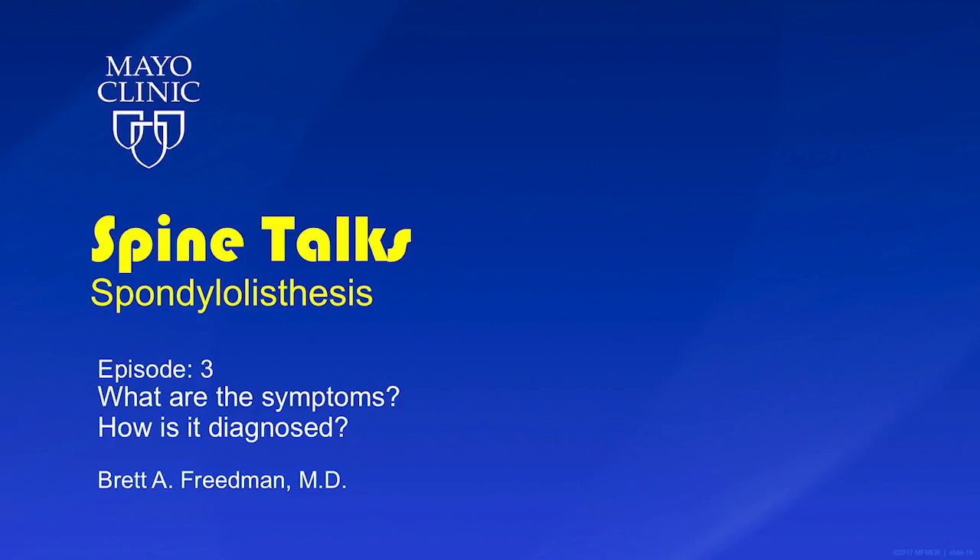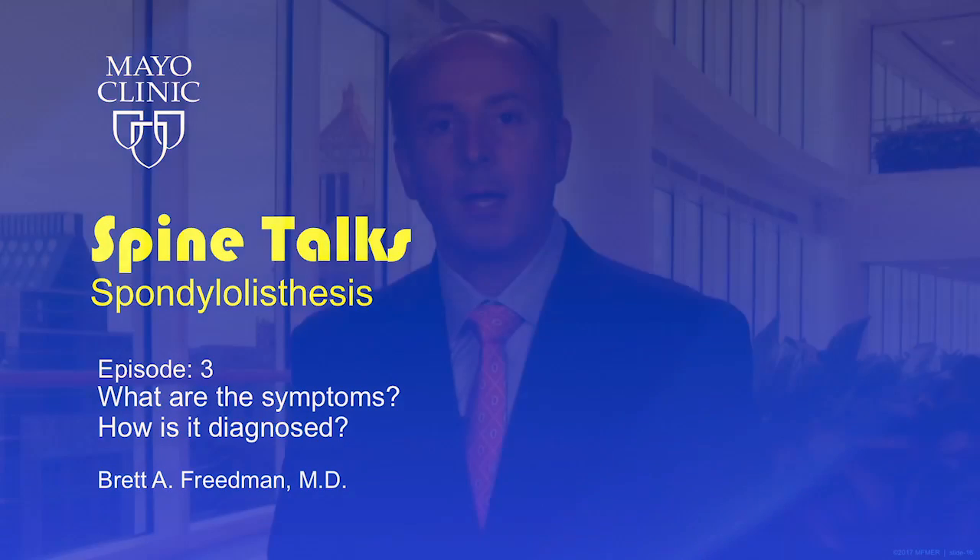Welcome back, and thank you for joining me for Episode 3 of our Spine Talk on the subject of spondylolisthesis. My name is Brett Friedman, and I'm an orthopedic spine surgeon at the Mayo Clinic in Rochester, Minnesota. In this episode, we'll discuss the symptoms associated with spondylolisthesis and how this condition is diagnosed.